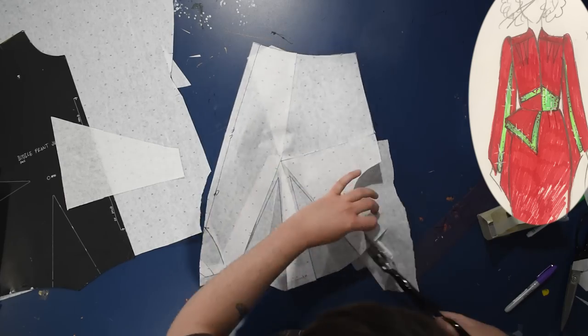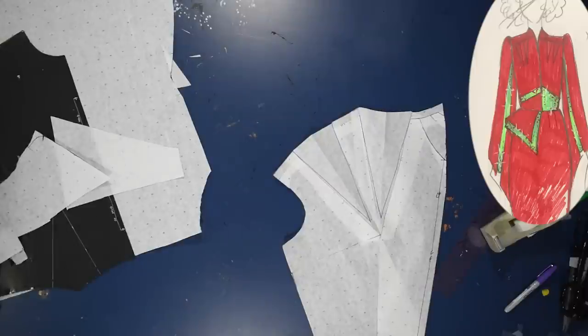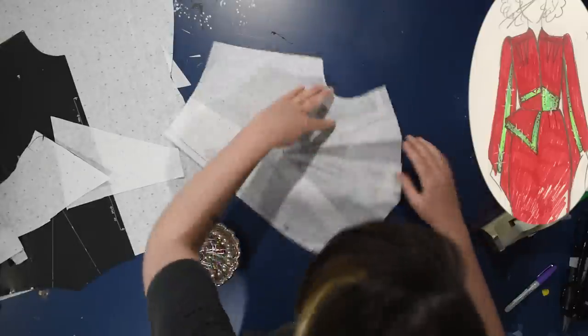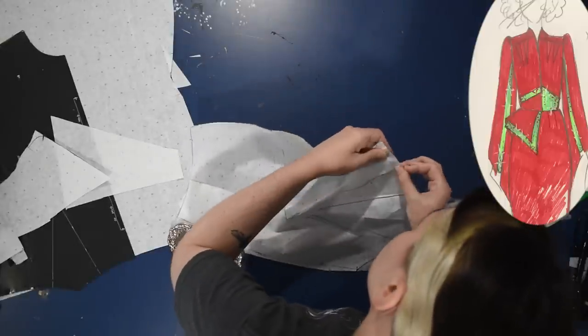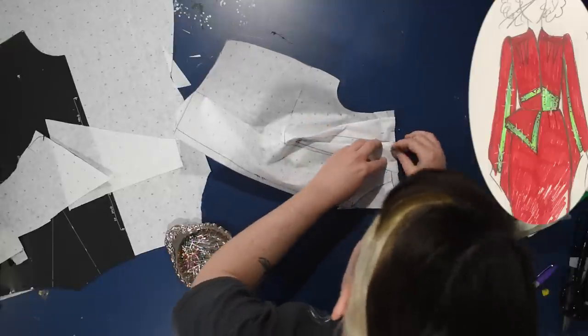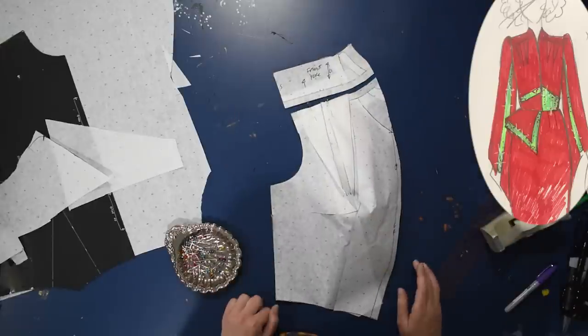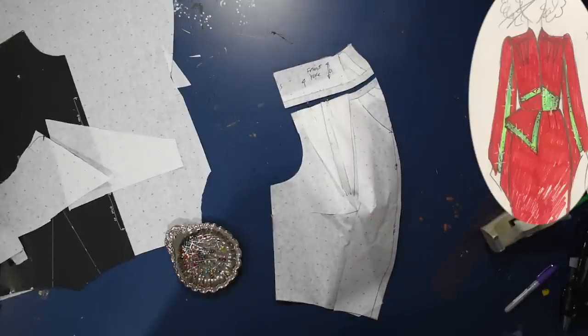With those darts folded closed you can see we've created the cone for the bust, and this will be sewn up into the yoke so the darts are external — like little flaps on the outside. It's just adding a bit of texture to the top of the garment. With so much going on elsewhere it's nice to have something happening up at the shoulder instead of having it be plain.